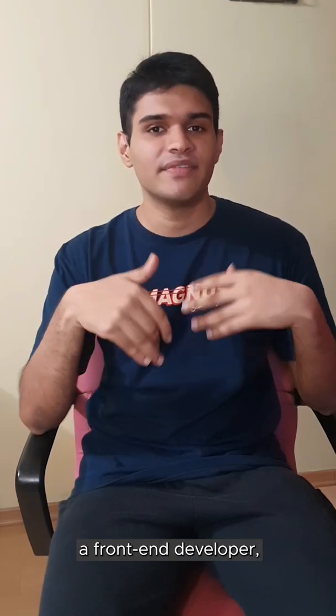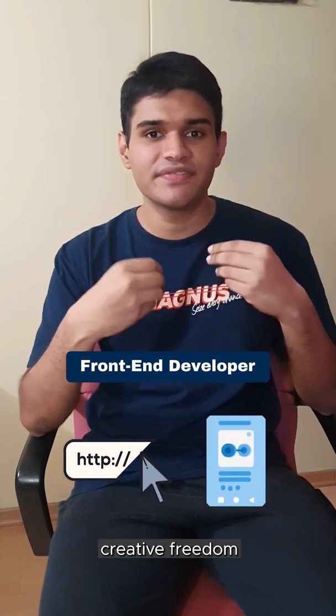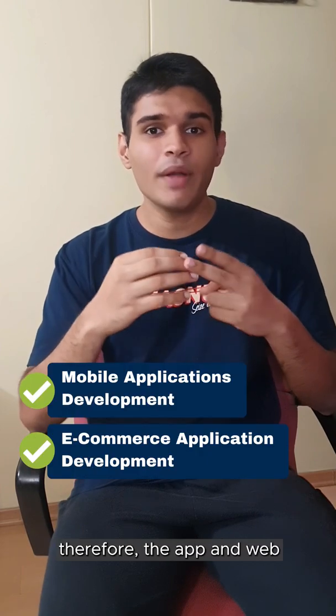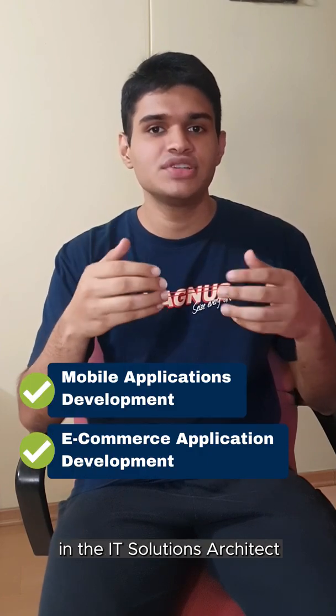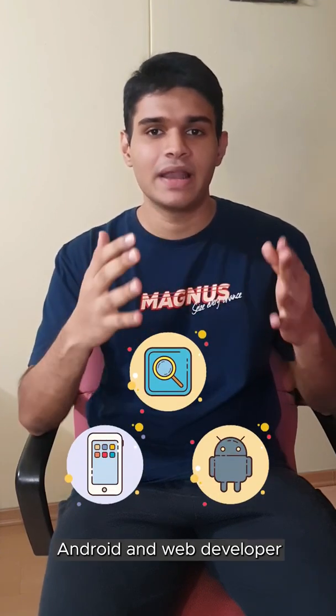Personally, I wish to become a front-end developer, developing websites and mobile applications as they provide me with creative freedom and are a huge interest for me. Therefore, the App and Web Development Modules in the IT Solutions Architect Elective have helped me to become an iOS, Android and Web Developer.